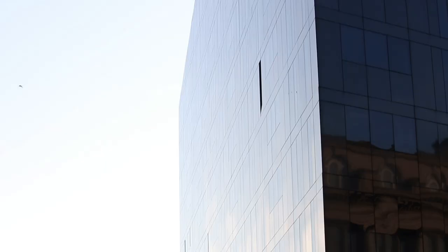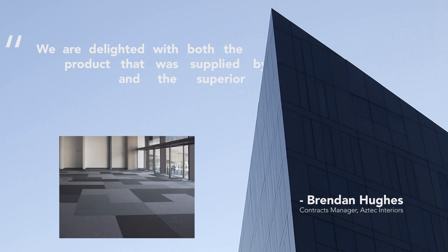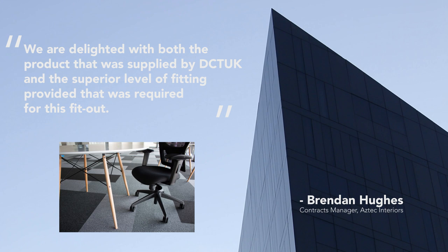The project was overseen and managed by Aztec Interiors, and Aztec's contract manager, Brendan Hughes, said of DCT-UK's role: 'We are delighted with both the product that was supplied by DCT-UK and the superior level of fitting provided that was required for this fit-out.'